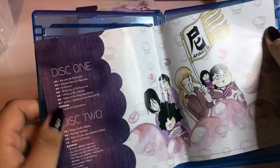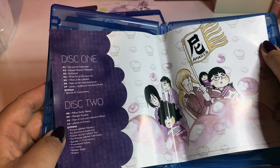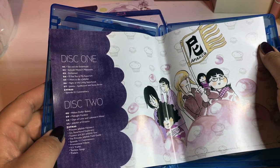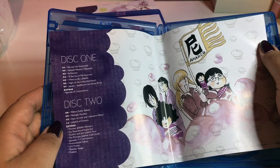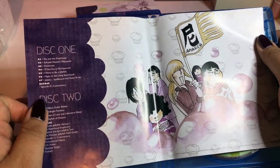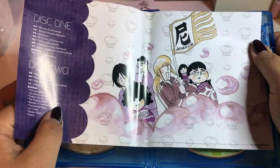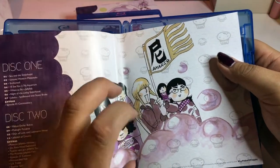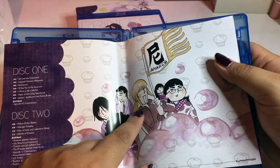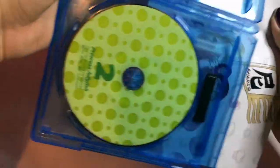Disc one has the commentary and everything. Disc two has the episodes and the extras. On the extras we have Princess Jellyfish Hiranose, Go to Sisterhood Explorers, and Tsukimi and Gigi's Jellyfish Tour. So there's a few extras. Here's some beautiful artwork of the Sisterhood Aramatsu — that is their clan name. Mayaya is freaking hilarious. I freaking love her. I want to cosplay as her.